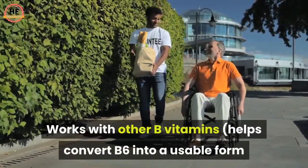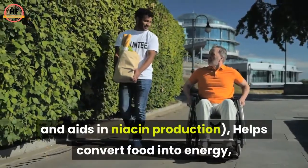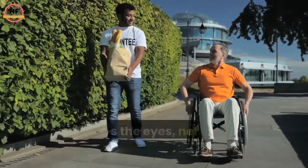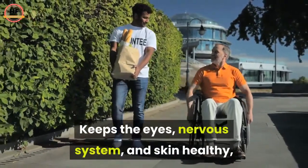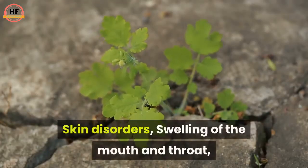B2 Riboflavin health benefits: works with other B vitamins, helps convert B6 into a usable form, and aids in niacin production. It helps convert food into energy needed for red blood cell production and growth, and keeps the eyes, nervous system, and skin healthy.